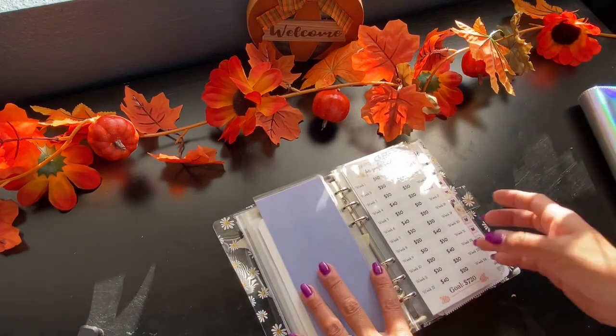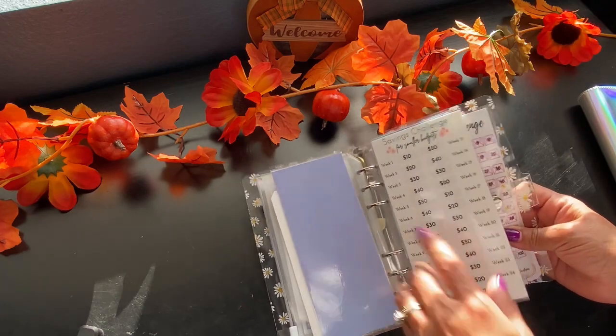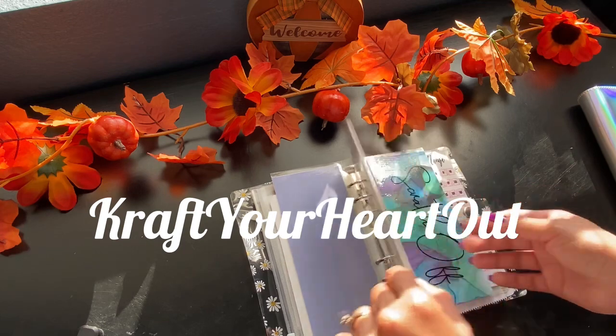I also want to start this challenge, which is my Savings Challenge for $720. This is going to go towards my emergency fund.